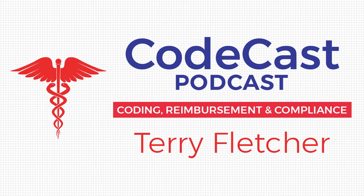Welcome to the CodeCast podcast, real-world insights for your daily medical coding and billing processes. And now, here's your host, Terri Fletcher.